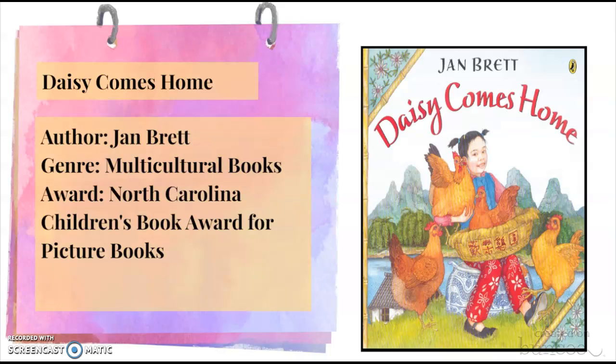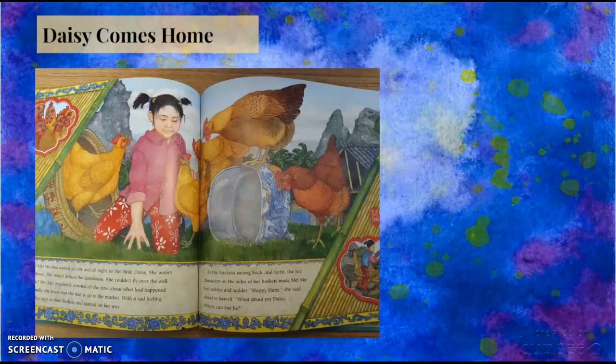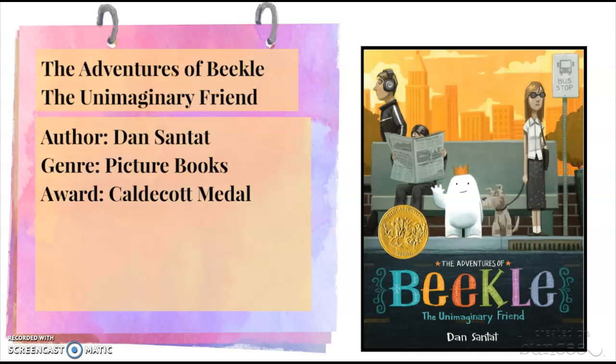The next one is called Daisy Comes Home. It is a multicultural book about a girl named Mimi who loves her chicken, Daisy, but Daisy accidentally runs away. Daisy goes through many struggles and is eventually found by Mimi. It is by Jan Brett and received North Carolina's Children's Book Award for picture books. I really loved the culturally rich pictures included in the book.